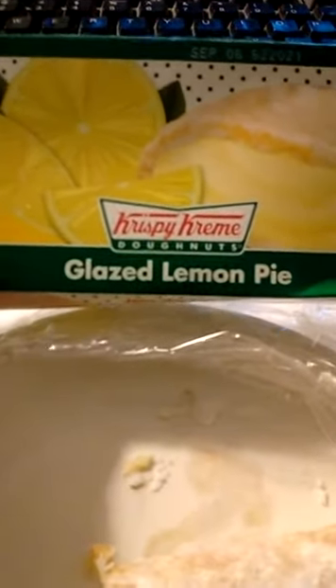Krispy Kreme — I'm not sure if this is for a limited time or not — but Krispy Kreme is expanding away from not just offering donuts, but also trying these little pies. They had chocolate, glazed lemon, apple, and cherry.